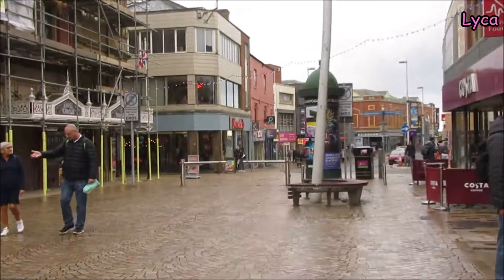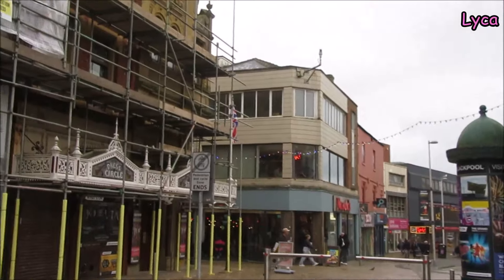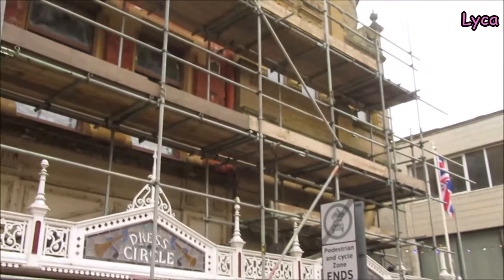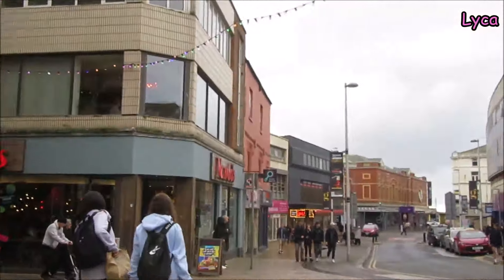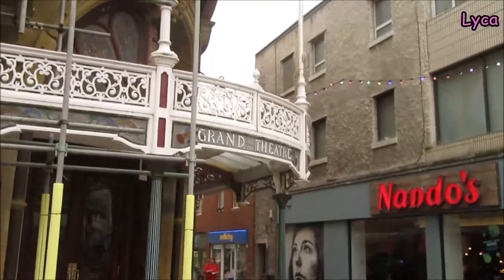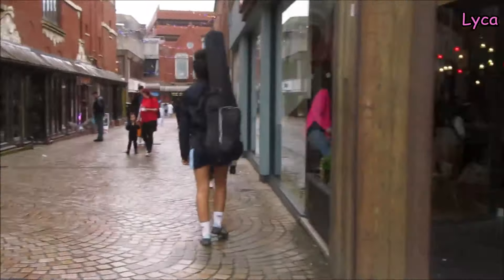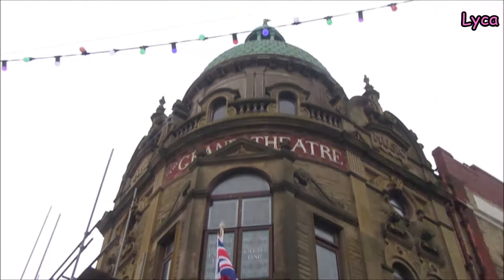We've got the Grand Theatre coming up now on the corner. Beautiful, beautiful building - the Grand Theatre. It's beautiful outside and inside. I went there just over a year ago because my daughter got tickets for a show and then she had to work and couldn't go, so she gave me the tickets. I nearly got face-planted by a pigeon then! She sent me the tickets to the show, so I got to go in the Grand Theatre.